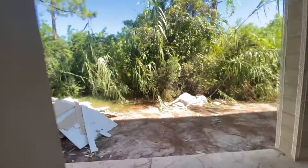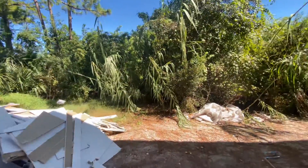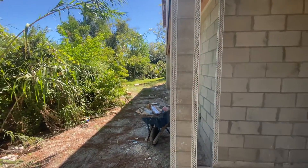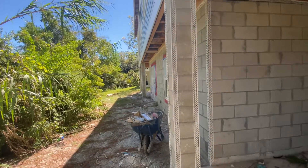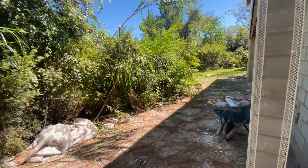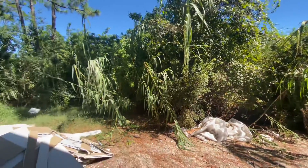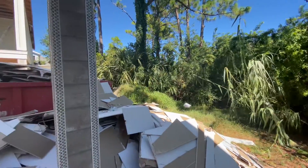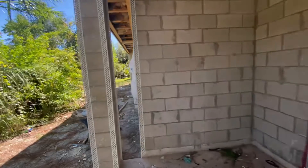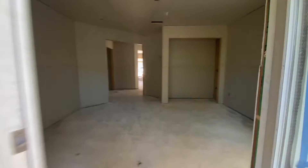Obviously it's a construction area currently, but this can be thinned out some. See, I have a little more space back here. You can kind of see what the neighbors have over there where the dish is. We still have the outside stucco to go.